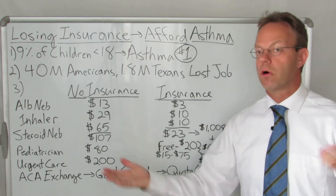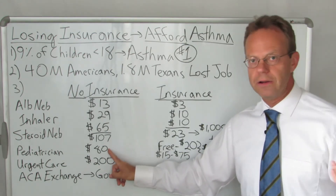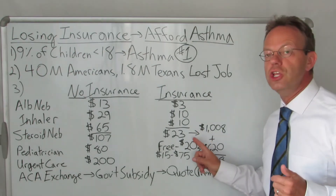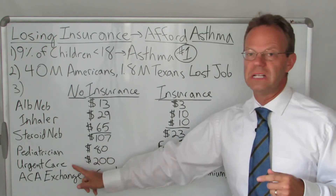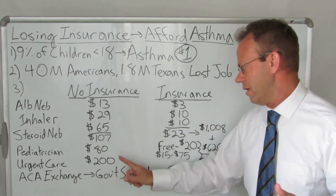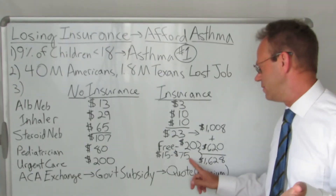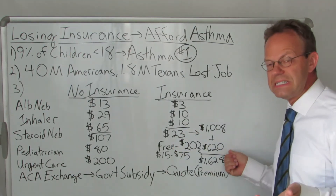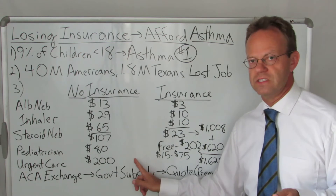Oftentimes people with asthma require more than just the nebulizer treatments and the inhaler. They often have to go to the pediatrician. Without insurance, a pediatrician visit is going to be about $80, but with many insurance plans you can have that primary care pediatrician visit either for free or for a $20 copay. Likewise, there are a lot of urgent care visits — it happens in the middle of the night. You don't necessarily go to the ER, but you go to urgent care. That could be like $200 without insurance, but with insurance the copay could be like $15 to $75. So the office visits and doctor care would be about $620 less per year if you have like four pediatrician visits and a couple of urgent care visits over the course of the year.